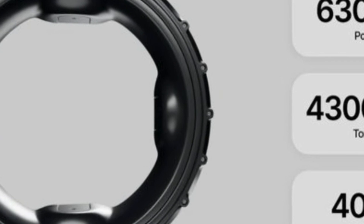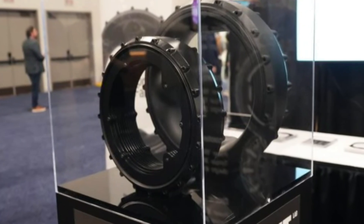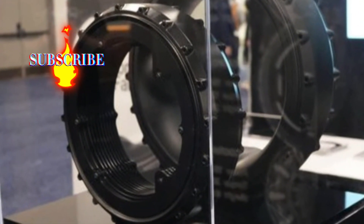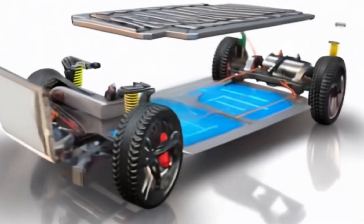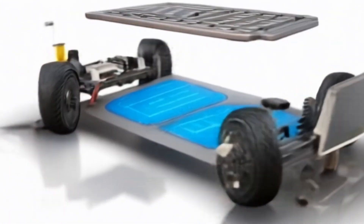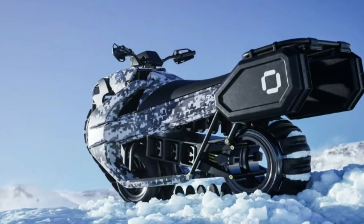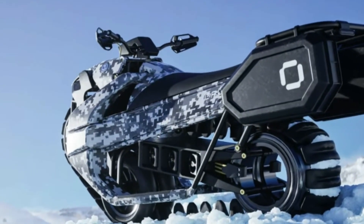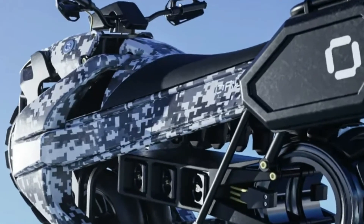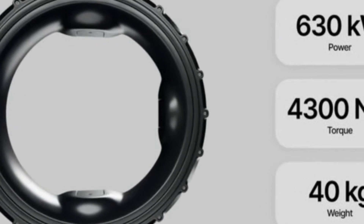Donut Lab is thinking big. They envision an ecosystem where vehicle manufacturers can choose from a variety of motors, batteries, and computing modules, combining them based on the specific needs of each model. This would not only accelerate the development of new vehicles, but also allow for unprecedented customization. Want a sports car with all-wheel drive and maximum torque at each wheel? No problem. Prefer a family SUV with extended range and more interior space? All of this would be possible with Donut Lab's modular technology.